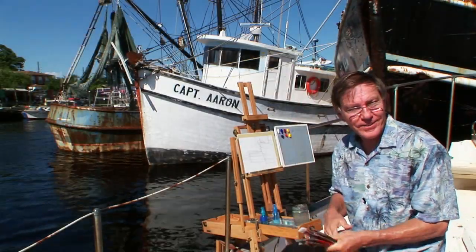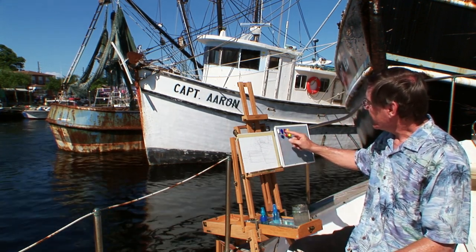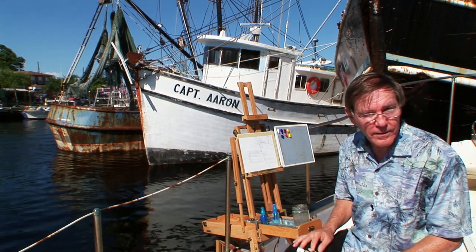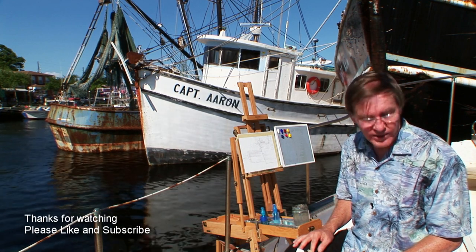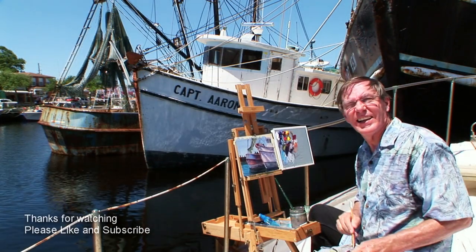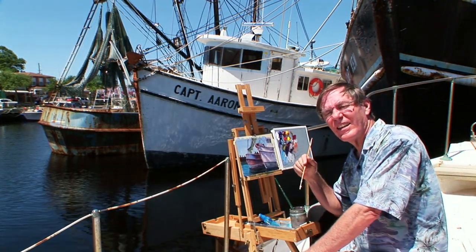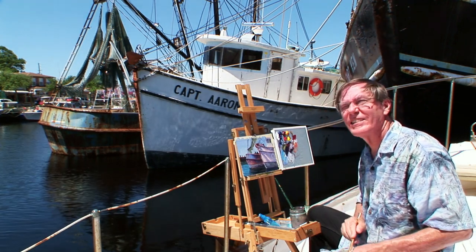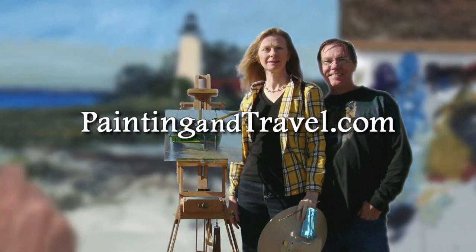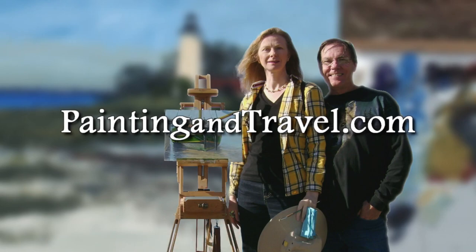Today my palette consists of acrylic paints. I have white, ultramarine blue — as many times as I've used these colors, why can't I think of what color it is — it's phthalo blue. My brain's getting cooked. For more information about Painting and Travel with Roger and Sarah Bansimer, visit paintingandtravel.com.